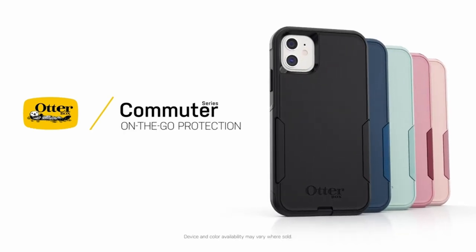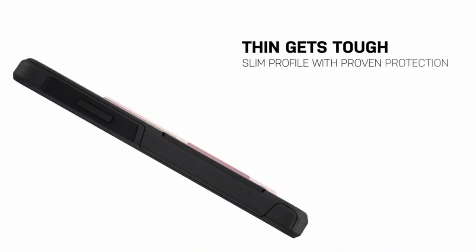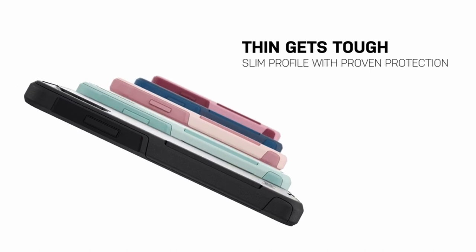Hi, what's up everyone. In this video, we are going to talk about the top best iPhone 12 Pro Max cases in 2023 you can buy on Amazon.